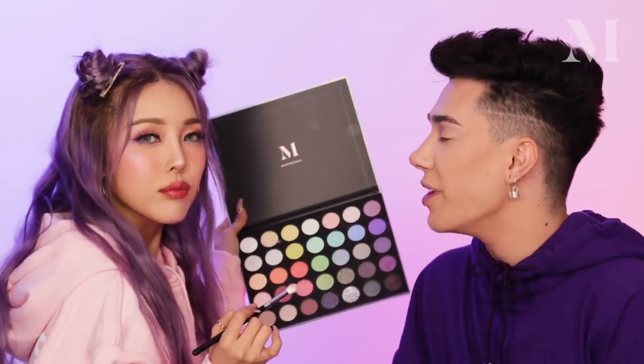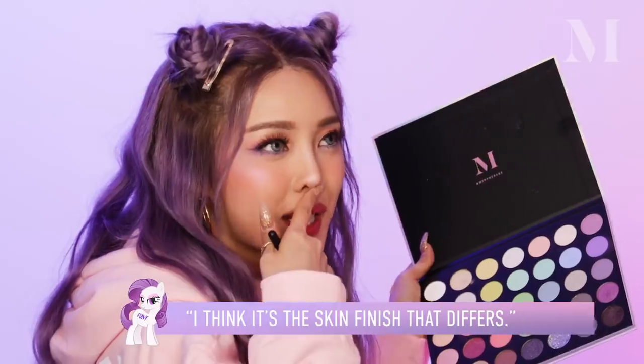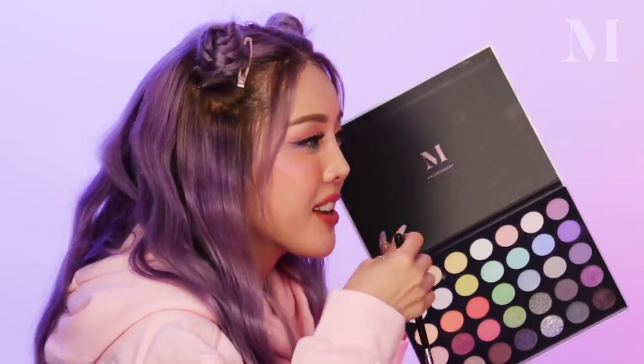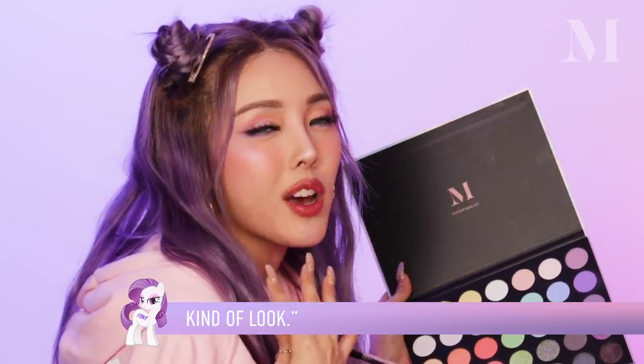What would you say are the biggest differences between American style and Korean style makeup? Because they're very different. I think it's like skin. Koreans are like natural skin care and natural makeup — skin and makeup. Almost American like the coverage skin makeup, right? Very full coverage. But Korean people like the natural skin makeup, like my skin makeup. Korea is so big on skin care.